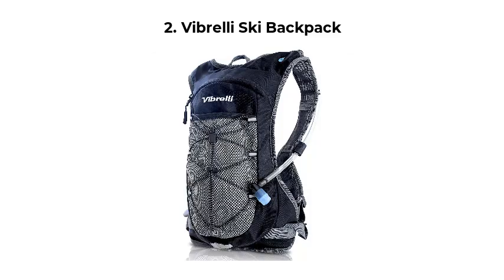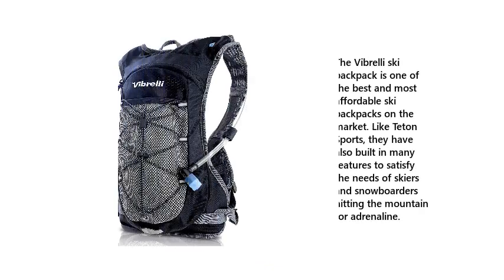Number 2: Vibrelli Ski Backpack. The Vibrelli Ski Backpack is one of the best and most affordable ski backpacks on the market. Like Teton Sports, they have also built in many features to satisfy the needs of skiers and snowboarders hitting the mountain for adrenaline.